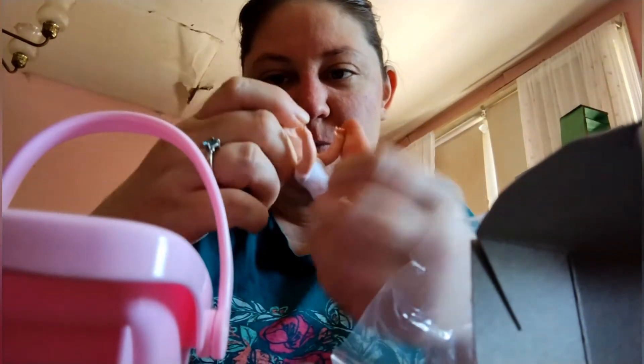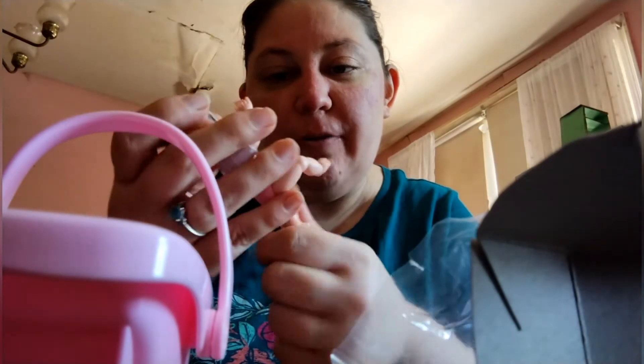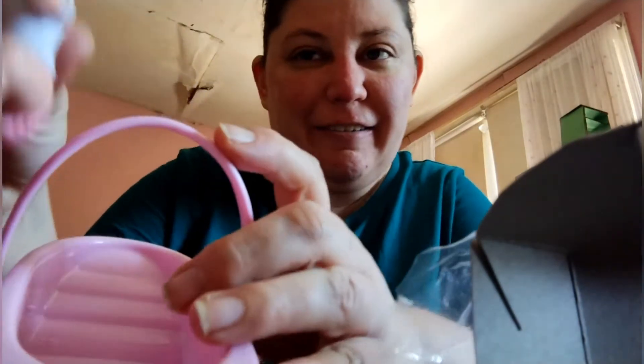Oh, look how cute! So it's a little pink carrier and we got the little girl with the bun in her hair — which matches me because I always wear a bun. She's just a little blonde with blonde wavy hair and blue eyes. Look how cute she is!